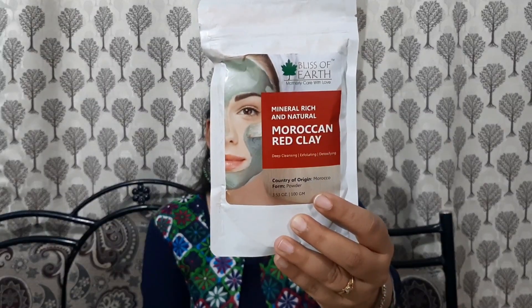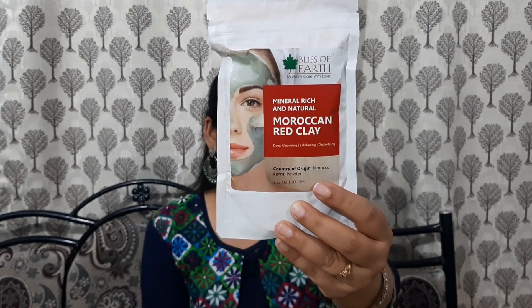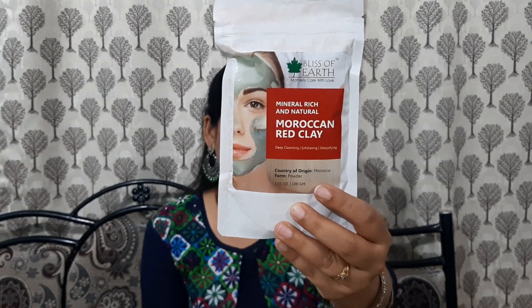The third product is from the brand Bliss of Earth — Motherly Care with Love. It's a mineral-rich natural Moroccan red clay face mask that deep cleanses, exfoliates, and detoxifies your skin. The cost of this product is 499 rupees and it's good for 36 months, manufactured in January 2019. It's a good one to try, and I'll share my experience whenever I do.